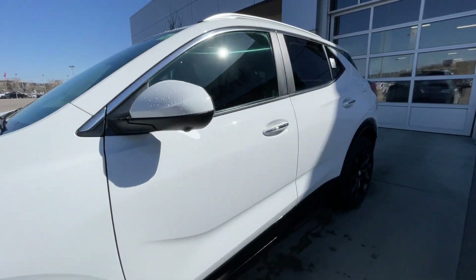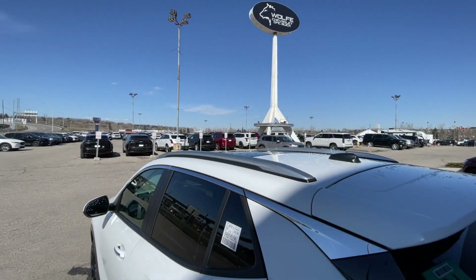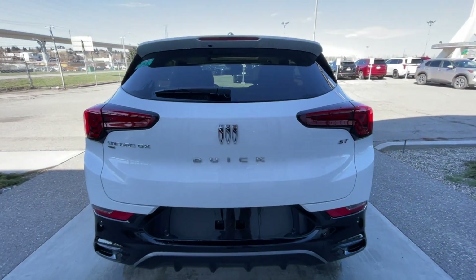Back down the side of the vehicle, this SUV is remote-start equipped and has keyless entry, rear tinted privacy windows with chrome trim along the top, and roof rails are installed. At the back of the vehicle, we have the Encore GX all-wheel drive badge, the Buick logo and lettering, as well as ST badging, all on the hatch.